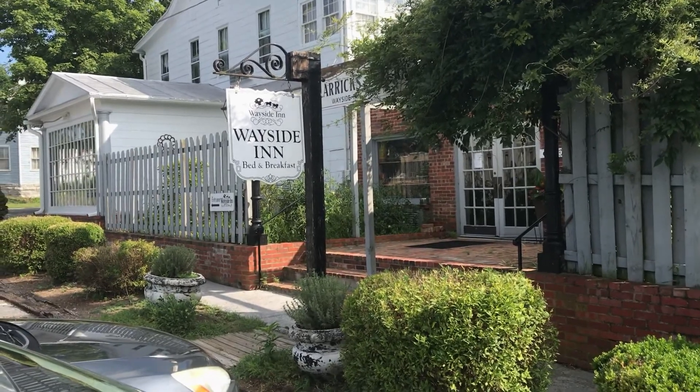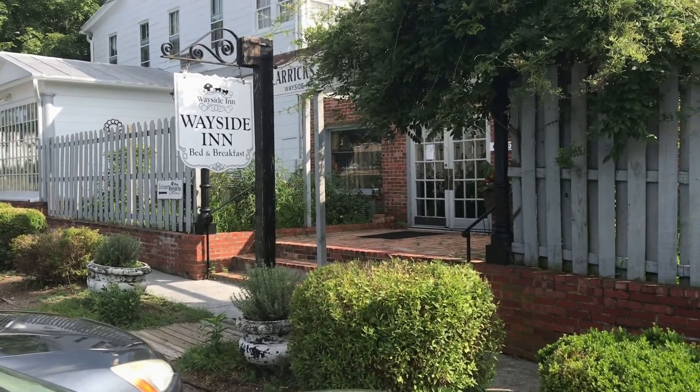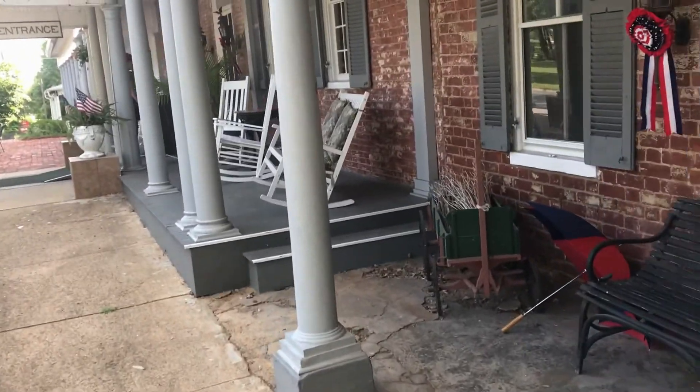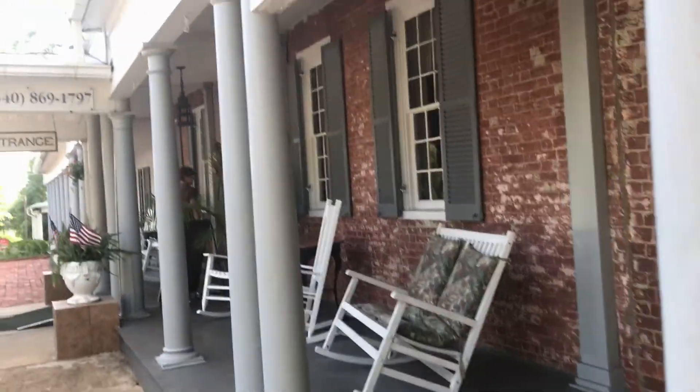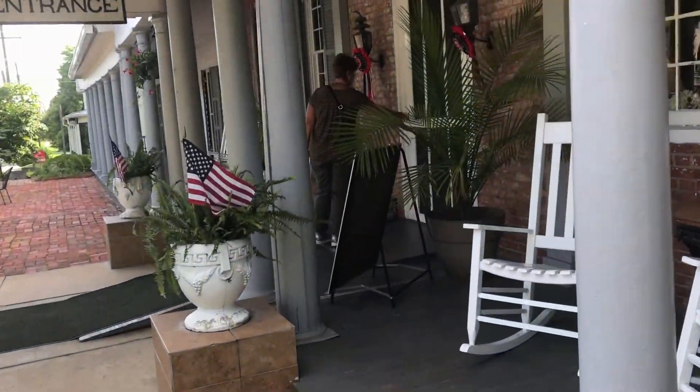We are at the Wayside Inn — it's a classic bed and breakfast here in Middletown. It dates all the way from 1797. I love the classic rocking chairs and the gray columns. The entrance is very minimalist. Very nice. It's locked.